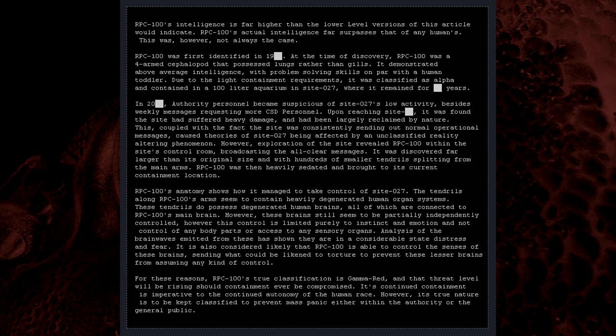However, its true nature is to be kept classified to prevent mass panic, either within the Authority or the general public.